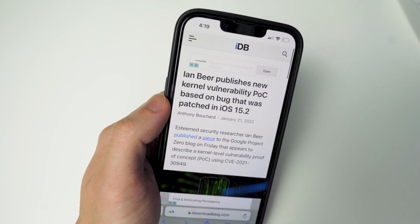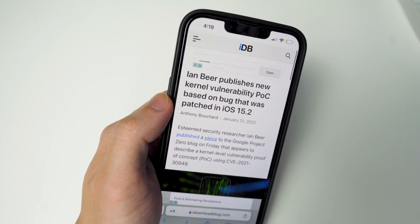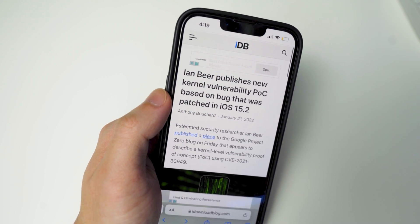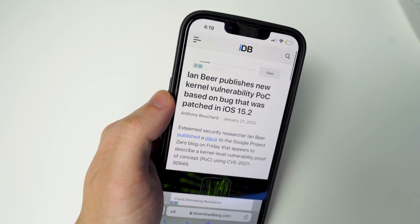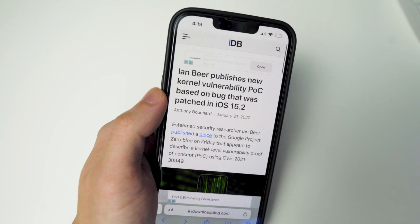Ian Beer — and if you don't know who Ian Beer is, he is a great security researcher and has done a lot for the jailbreak community over the last couple of years. Basically he released a new kernel vulnerability for iOS 15.0 all the way through 15.1.1, so that's 15.0, 15.0.1, 15.1, and 15.1.1 as well.